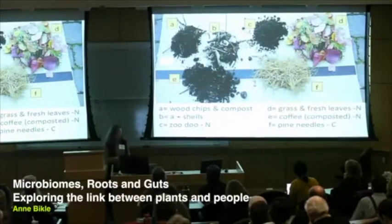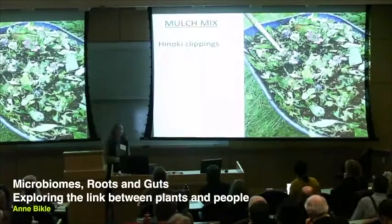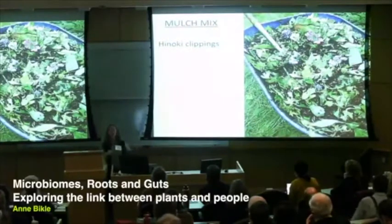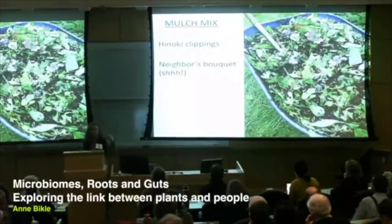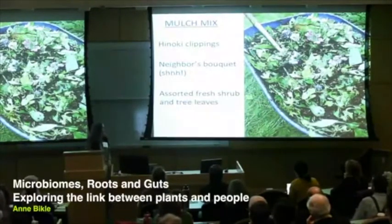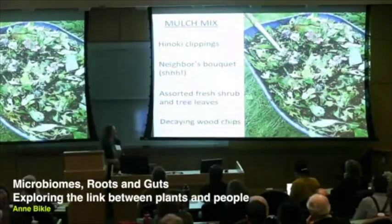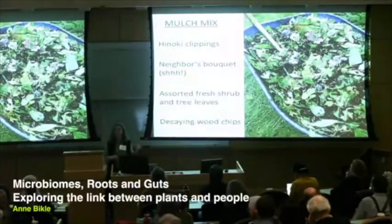With all of my beloved organic matter I would make mulches. In this particular mulch mix it is hinoki clippings — hinoki is a kind of evergreen. I'm collecting a lot of fresh material, especially during the growing season. I'll usually put wood chips in the bottom of my barrel and start mixing in all kinds of green things. There's a lot of biomass on a hydrangea bouquet — you can enjoy that for a day or two and then put it in the barrel. And then lastly, my decaying wood chips. In the spring and summertime I'm pretty constantly pruning things.